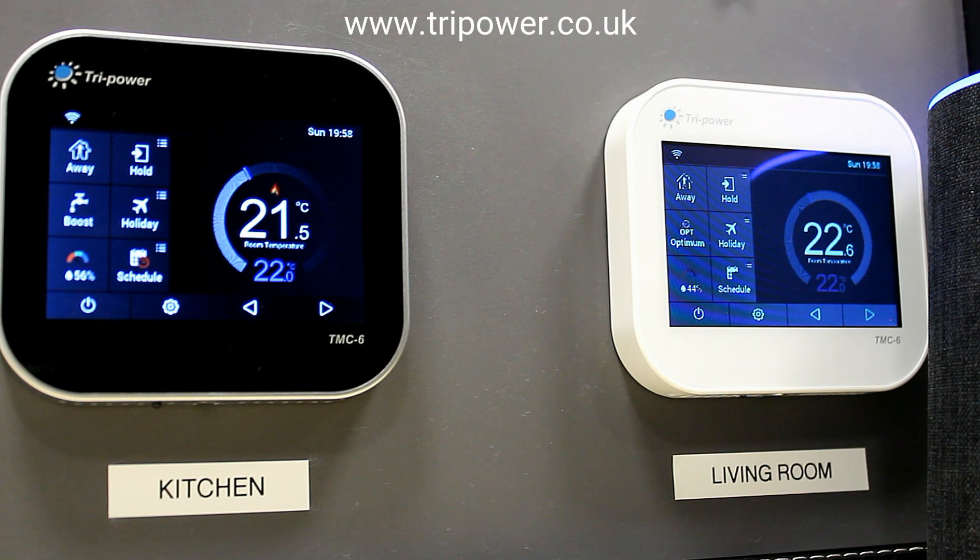What is my living room temperature? [Alexa]: Living room temperature is 22.6 degrees. What is my kitchen set temperature? [Alexa]: Kitchen set temperature is 22 degrees.